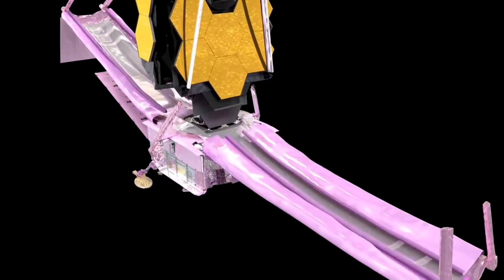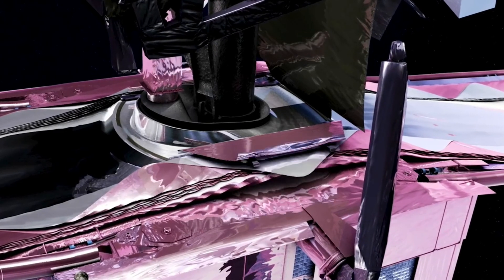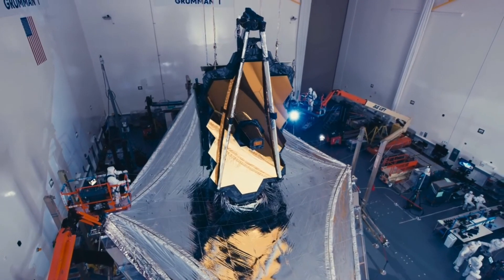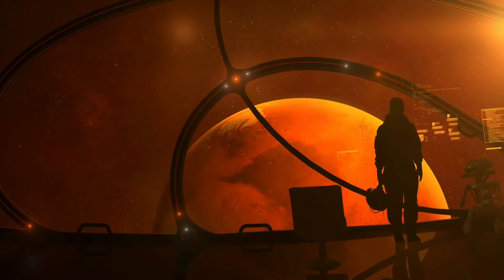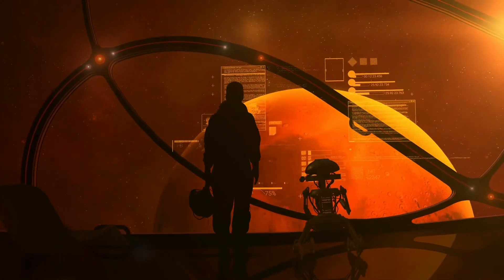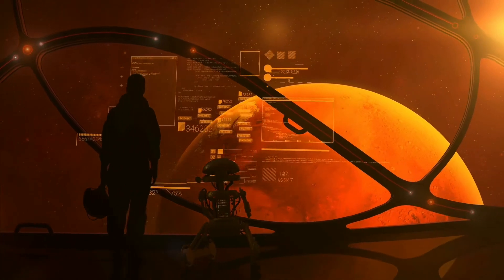The James Webb Telescope looks at the universe with both the infrared wavelengths F210M and F480M at the same time. The James Webb Telescope has been positioned in such a way that it will have a view of Sagittarius A that is uninterrupted, even when it is in the midst of one of its flaring or calm cycles.